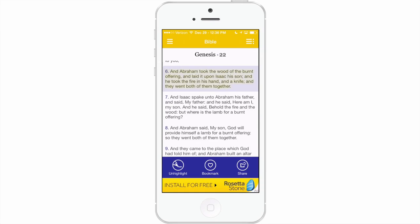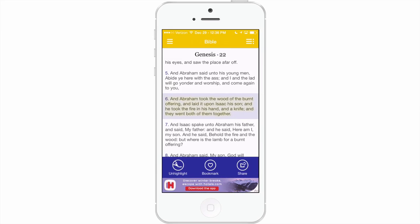One thing that's not here that I would definitely like to see implemented in this application is a place to add notes. When you are studying the Bible or any other book of religion, you're always making notes in the sidebars or in a notebook. It would be very nice if right here, along with highlight, bookmark, and share, they could add a notes section — it would add a note under each verse you chose. That would just make it a better application.